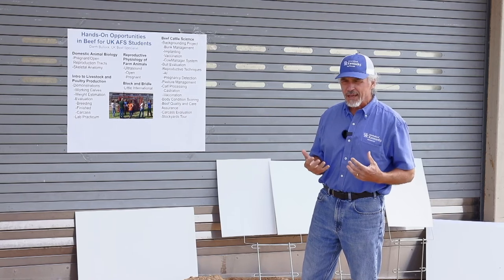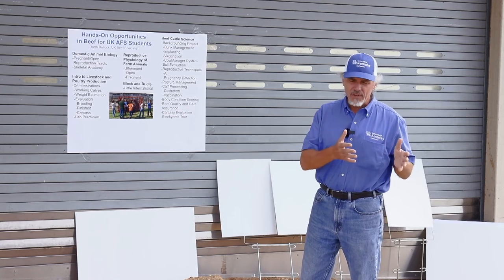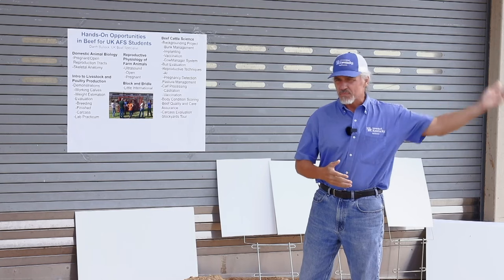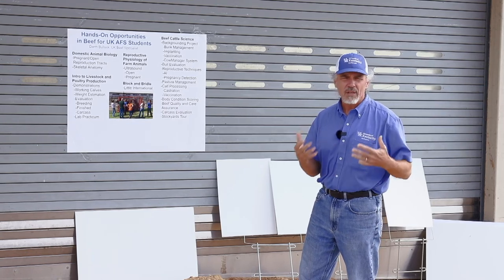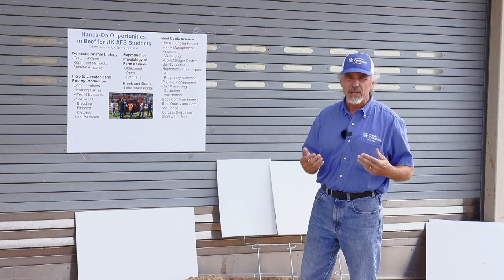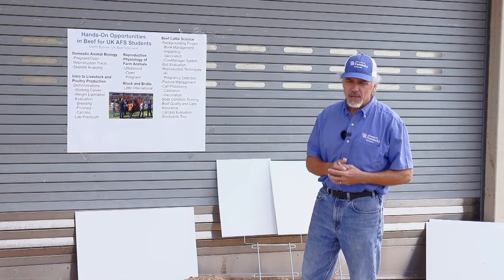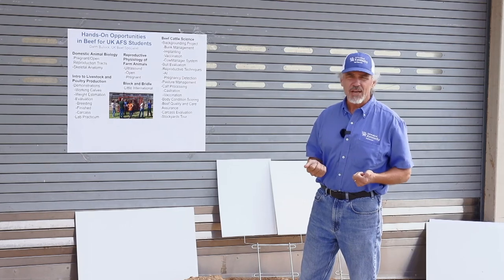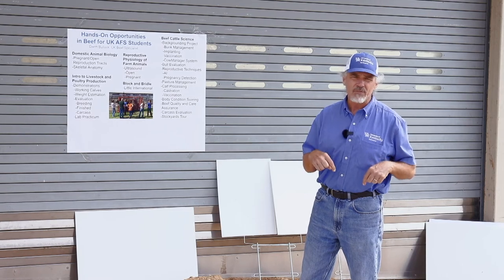When COVID hit in the fall semester of 2020, we had to rearrange things. The way we used to do our labs and hands-on was going out to a lot of local farms where producers would talk to us — great for perspective, but not many opportunities for students to actually do things themselves. So we readjusted and tried to make the class much more interactive, moving all the labs out here to the farm.